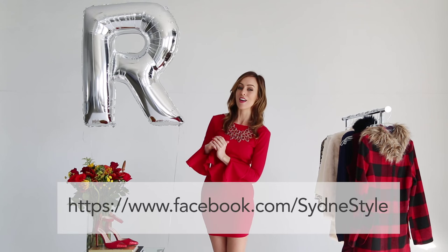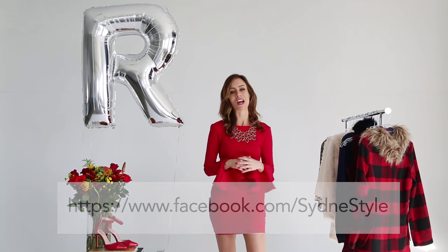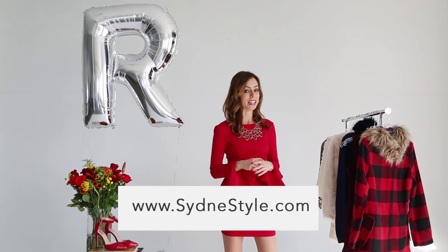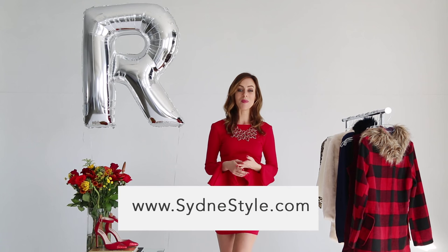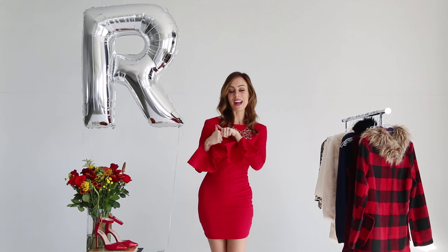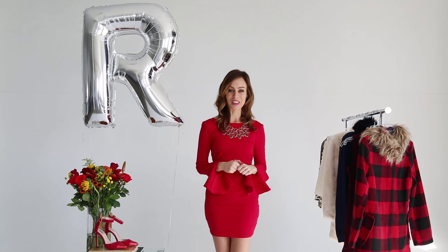Keep tagging SSTrendGuide on your Instagram. I'm posting my weekly favorite over on Facebook and giving my Trend Girl of the Week a shout out over there. You can see more fashion inspiration on my blog, Sydney Style. If you haven't already, make sure to subscribe to my channel, give me a thumbs up if you like the video, and I will see you every Tuesday and Thursday on the Trend Guide.